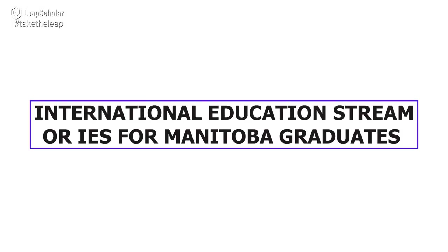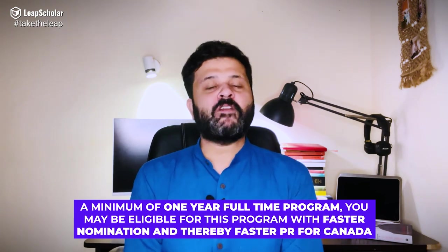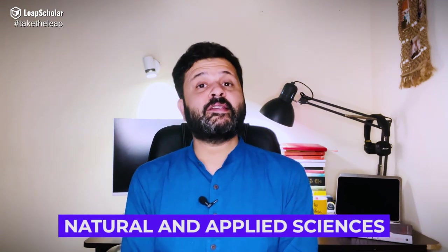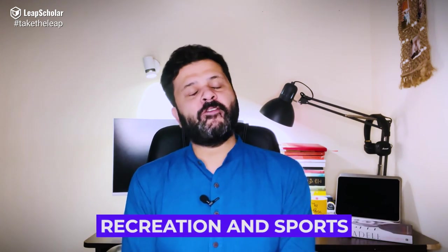Number 3: The International Education Stream, or IES, for Manitoba graduates. If you graduate from a Manitoba-recognized institution after pursuing a minimum of one-year full-time program, you may be eligible for this program with faster nomination and thereby faster PR for Canada. All you need is a full-time job from an eligible Manitoba employer relevant to your field of study and regarded as an in-demand occupation in the province. Some of the areas include business and finance, health, natural and applied sciences, social sciences and government, education, art and culture, and recreation and sports.